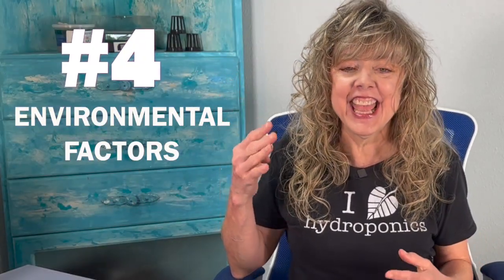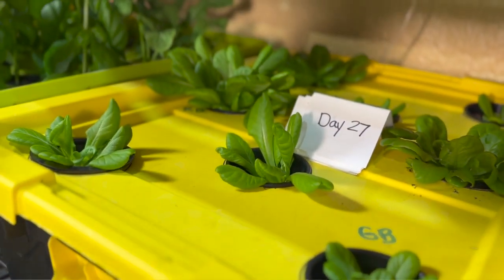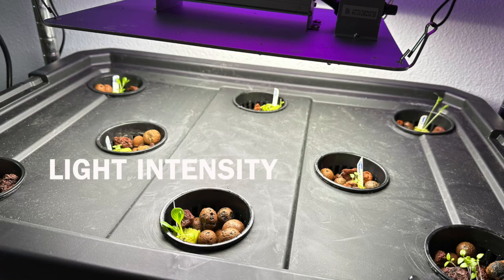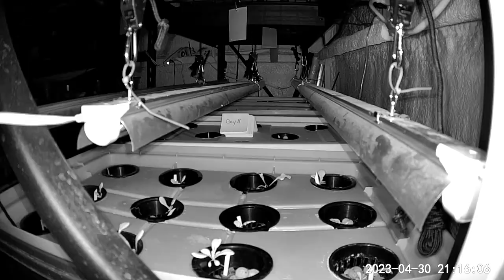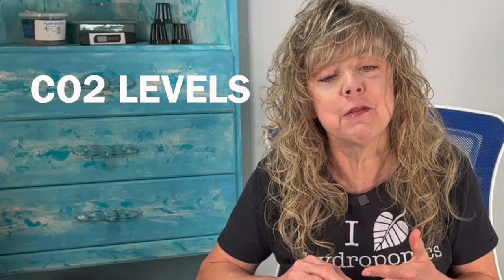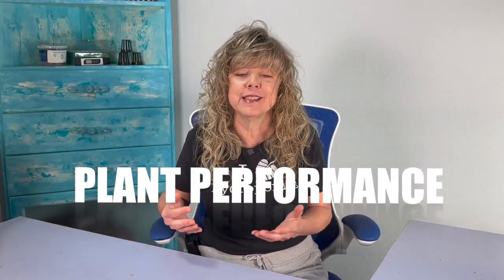Four: hydroponics allows for precise control of environmental conditions. Student scientists can study the effects of factors like light intensity, spectrum, and photoperiod on plant growth and development. They can analyze the impact of temperature, humidity, and CO2 levels on photosynthesis, transpiration, and overall plant performance.